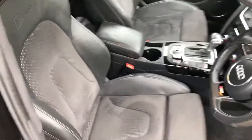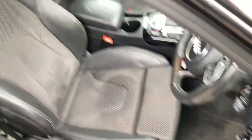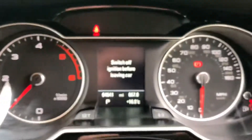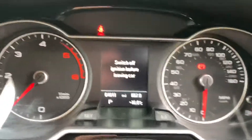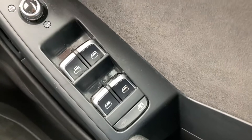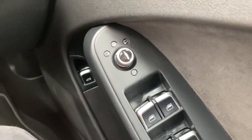It's got a part leather interior. No rips or anything in there. 64,000 miles on the clock. Electric front and rear windows. Electric mirrors which are heated and power fold.